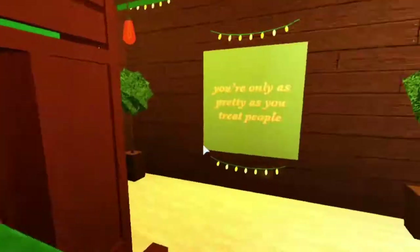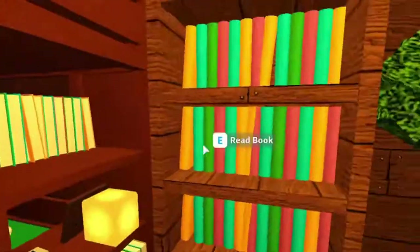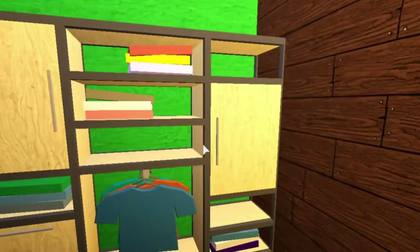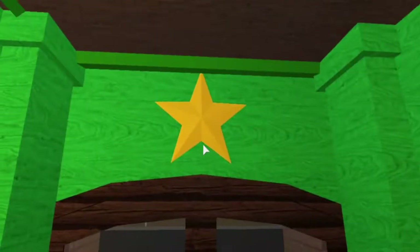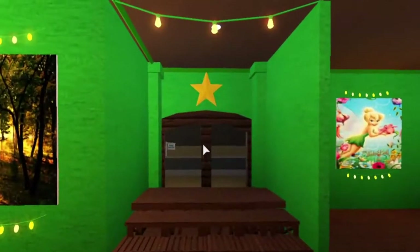This is a twin bed. I added a couple of books, an alarm clock, a little light, and a bookshelf. All of these fairy lights — 'You're only as pretty as you treat people.' This is a closet. I put fairy lights here and used one of the decorations, which is a star. I feel like it worked really well because of the north star and the second star mentioned in the movie.